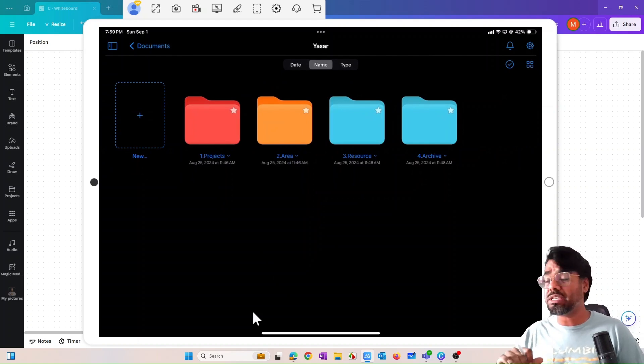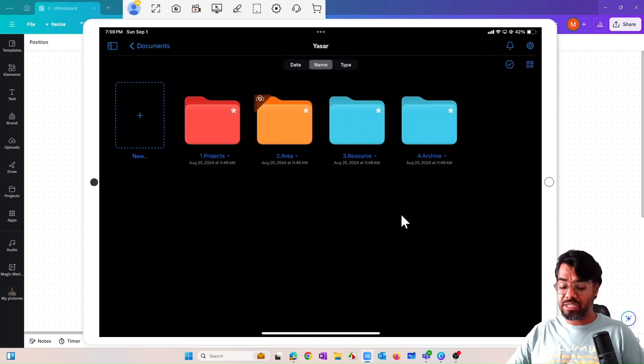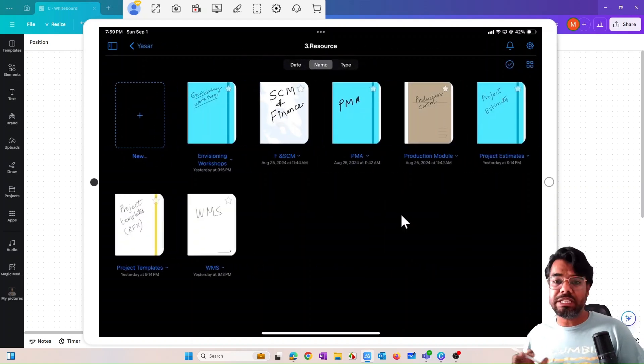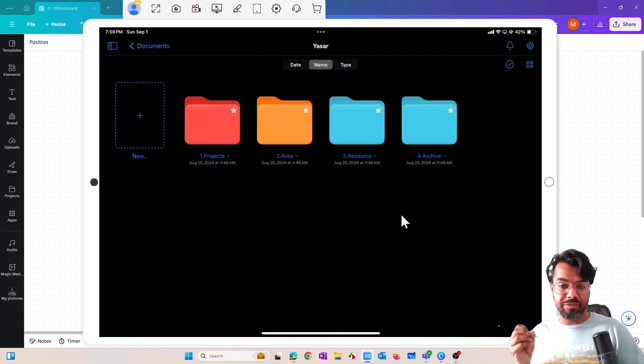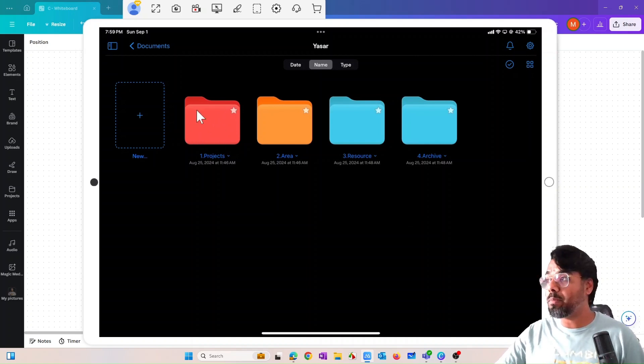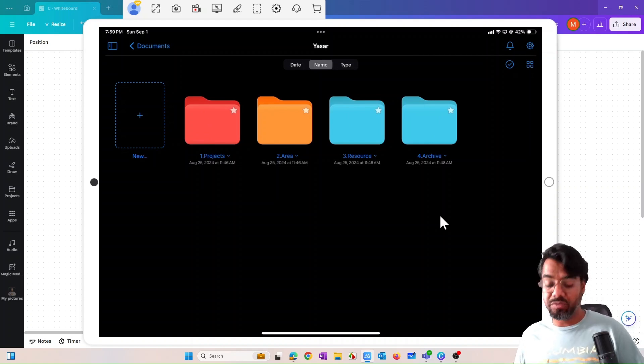The third section is Resources. The Resources folder contains anything that doesn't fit into Projects or Area — essentially the tools needed to execute projects or areas, containing very important information you use on an everyday basis. The last folder is Archive. Once a specific project is complete or a deadline is done, I move the project from its current folder into the Archive folder. That is how I organize and manage my work.